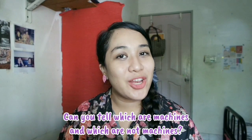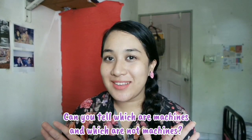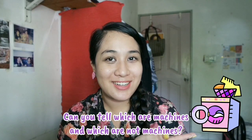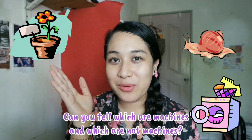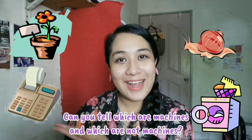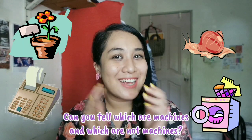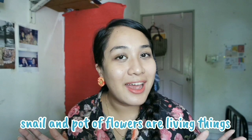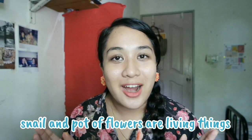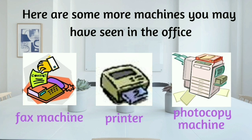Children, can you tell which are machines and which are not machines? Washing machine, snail, pot of flowers, adding machine. Yes, good job. Snail and pot of flowers are living things. Here are some more machines you may have seen in the office.